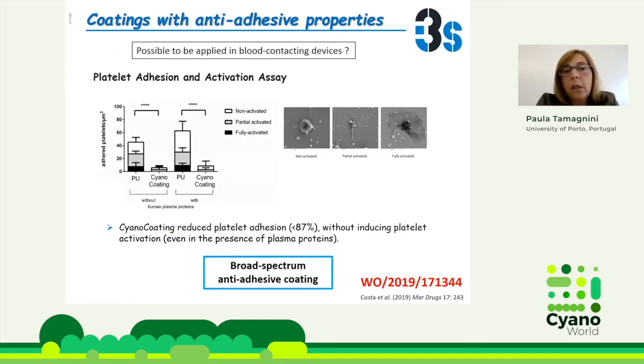We also tested whether this could be used on blood-contacting devices. We tested platelet adhesion and activation, and found the cyano coating reduced platelet adhesion by approximately 87% and did not activate the platelets. So this is a broad-spectrum coating.